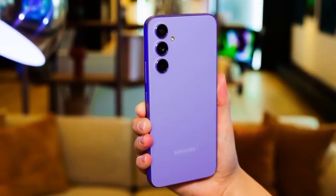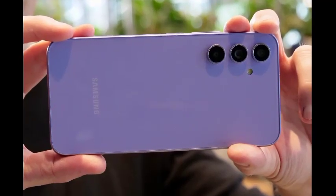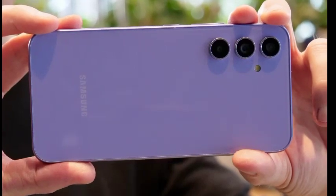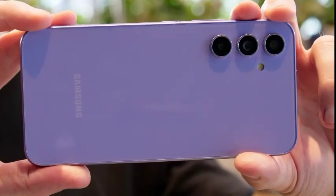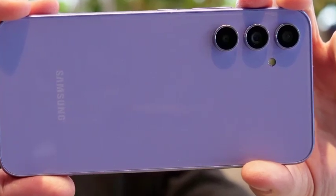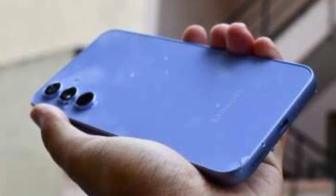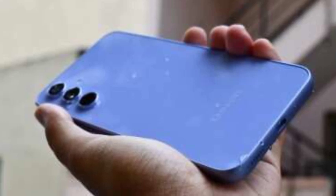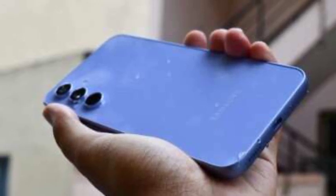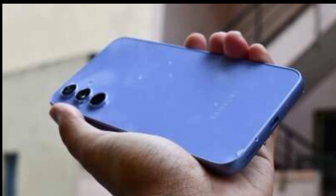If the Galaxy A54 and Galaxy A34 are defined by their similarities, the Galaxy A14 and Galaxy A14 5G are divided by their differences. The names here tell most of the story, but omit a handful of key critical details. For instance, one thing it won't tell you is that the latter has a 90Hz refresh rate that's absent in the former. Another detail it leaves out is the differences in the rear cameras. The body of the Galaxy A14 5G plays host to a 50MP main camera, which is supported by a 2MP depth sensor and a 2MP macro lens on the back and a 13MP selfie cam on the front. The Galaxy A14 shares most of these specs, but it trades out the 2MP depth sensor for a 5MP ultra-wide lens.